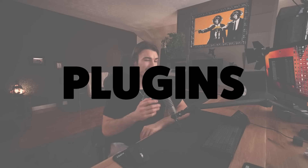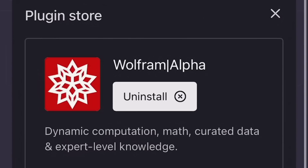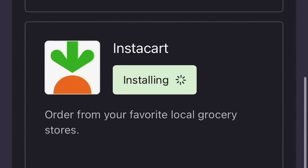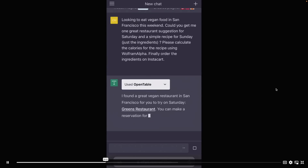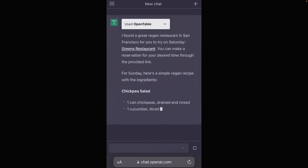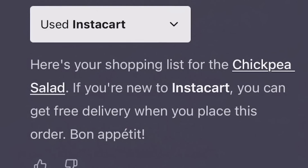Now let's talk about combining multiple plugins. Wolfram Alpha has a lot of real-time data and is excellent at math; OpenTable allows you to book restaurant tables; and Instacart allows you to shop at a supermarket from home. After selecting all three, you can answer a whole new world of requests. When you say you'd like to go to a vegan restaurant on Saturday and cook on Sunday, ChatGPT first produces a restaurant recommendation with the table reservation one click away, then a recipe where Wolfram Alpha calculates all the details down to the calories, and finally one click orders all the groceries to your home via Instacart.